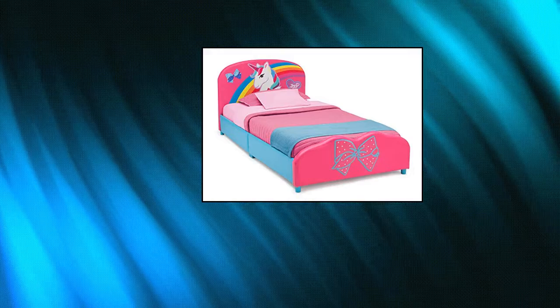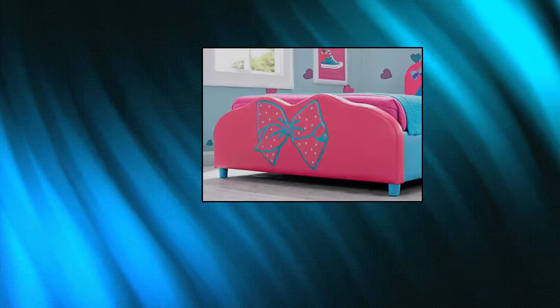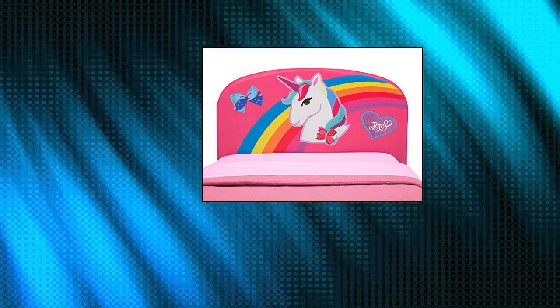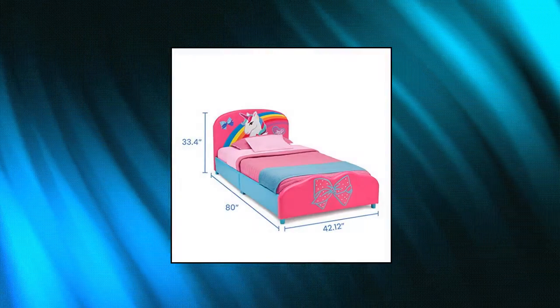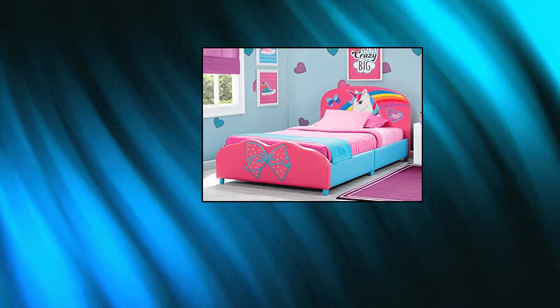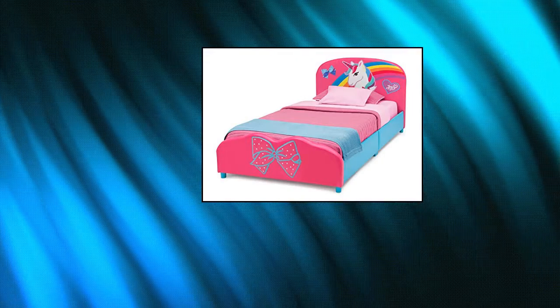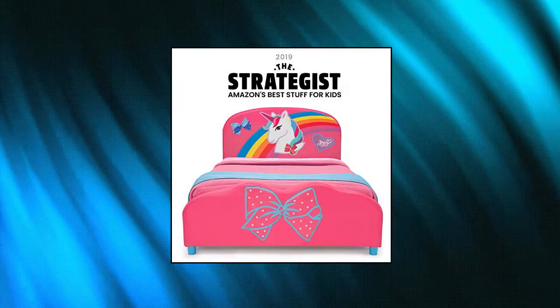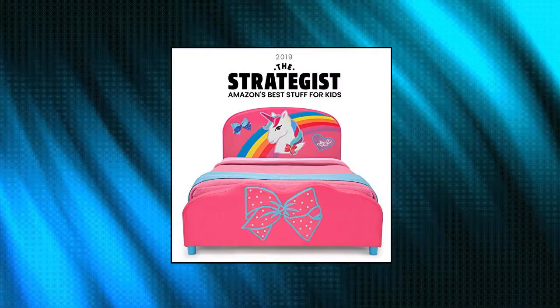Delta Children Upholstered Twin Bed. Holds up to 350 pounds. Fits standard twin mattress. What's included: twin bed features upholstered headboard and footboard, wooden slat bed frame, doesn't require a box spring, constructed with wood and faux leather. Charming JoJo Siwa design — vibrant and fun JoJo Siwa graphics on the headboard with 3D applique detailing on the footboard.